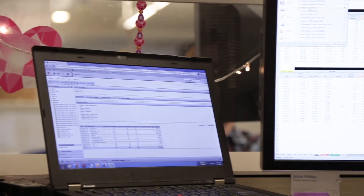MicroStrategy has the core reporting capability, analytics capability, and visualization capability. When I look at all the BI tools in the market and compare them with MicroStrategy, I feel that MicroStrategy was the best tool.